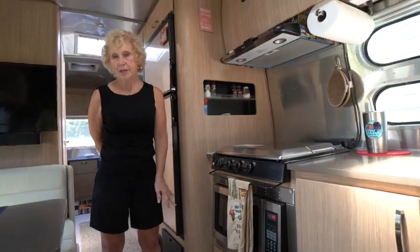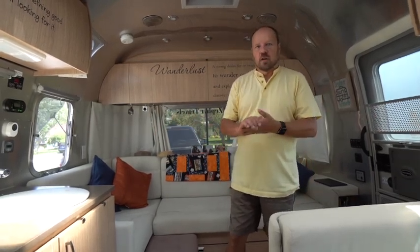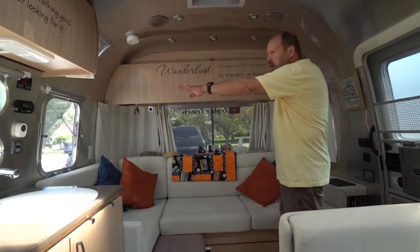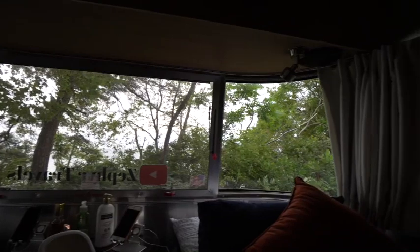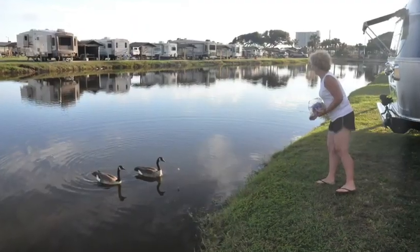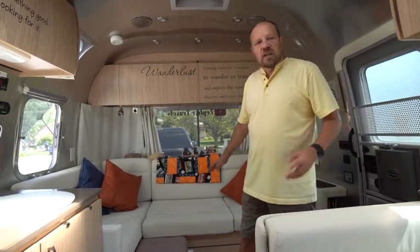The windows are probably Diane's number one feature. In the front there's a full wrap-around window — the curtains go all the way to each side so you can see all around the campground. That's duplicated in the back as well, so no matter where your view is on your campsite you'll be able to see it. We've backed up to the sound at the Outer Banks and watched the sunset every night out of our back window.